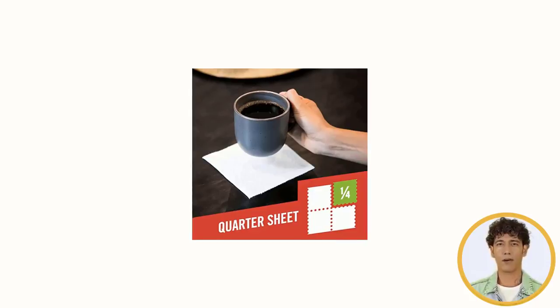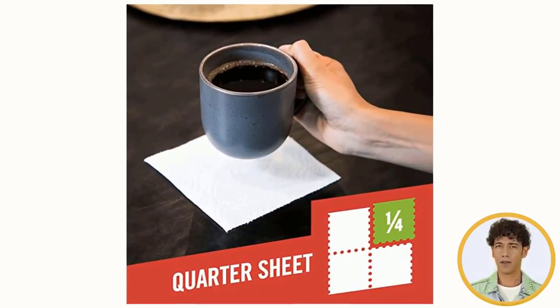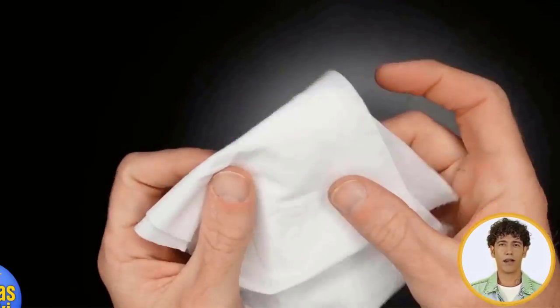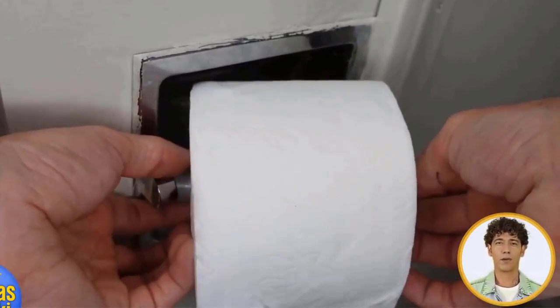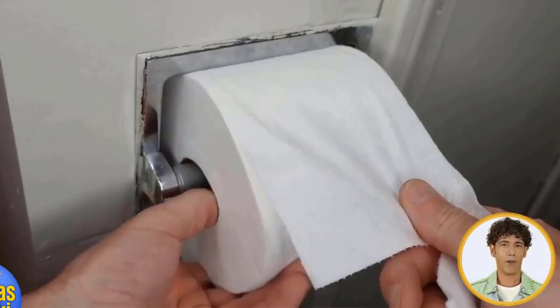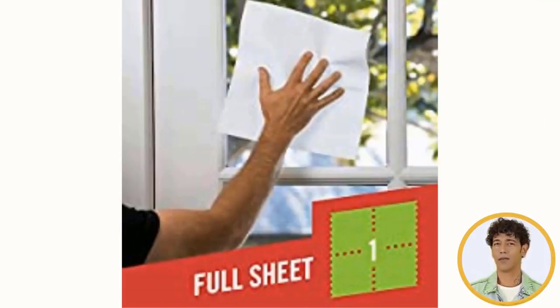Brawny Tira Square Paper Towels with quarter-sheet options offer three sheet size options so you can use just what you need without the waste. With the option of a quarter sheet, half sheet, or full sheet on each Brawny Tira Square Paper Towel roll, you can choose the right sheet size to suit your needs. Like all other Brawny Paper Towel products, Brawny Tira Square 2-Ply Premium White Paper Towels are strong, absorbent, and durable. They are perfect for both tough messes and small, everyday cleanups.